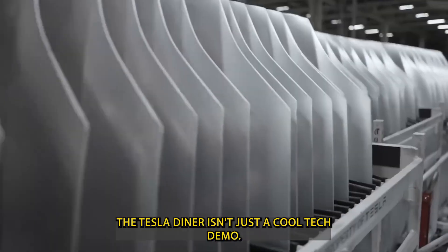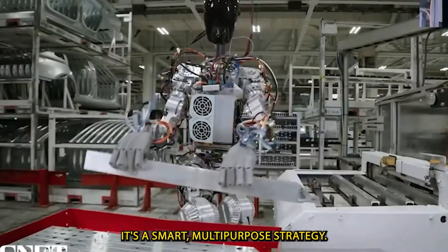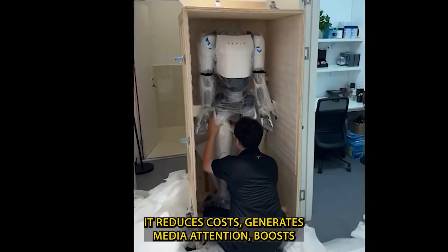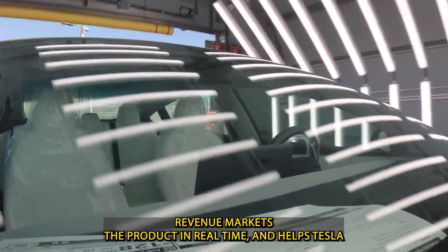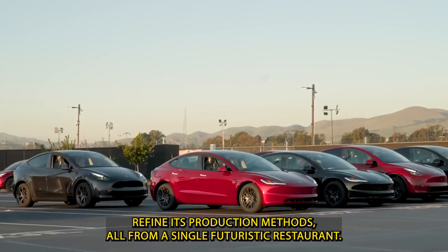Financially speaking, the Tesla Diner isn't just a cool tech demo. It's a smart, multi-purpose strategy: it reduces costs, generates media attention, boosts revenue, markets the product in real time, and helps Tesla refine its production methods — all from a single futuristic restaurant.